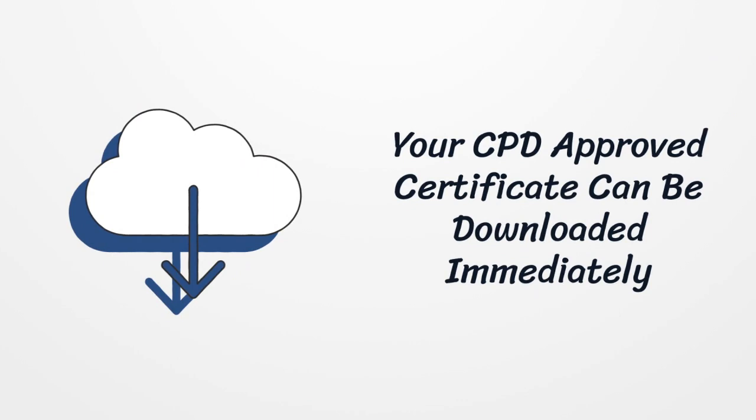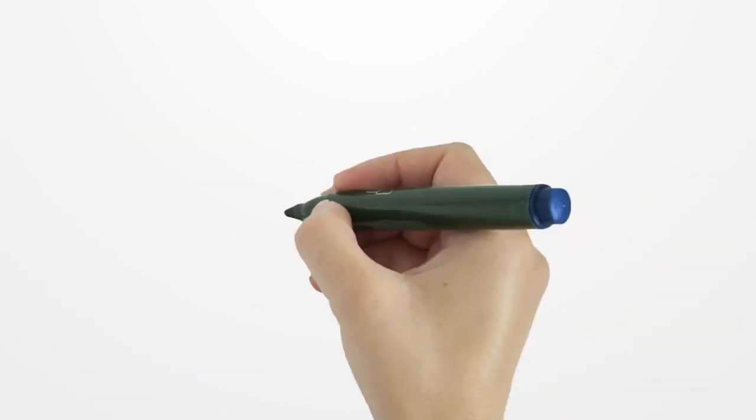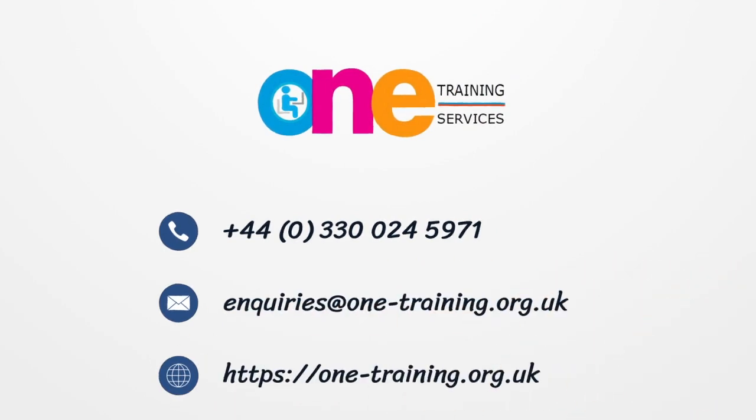10. So why not enroll today and achieve your training goals quickly and easily?